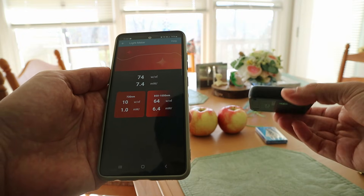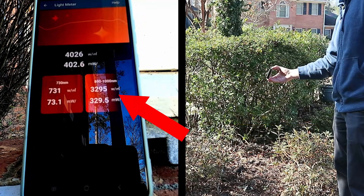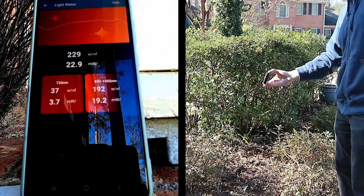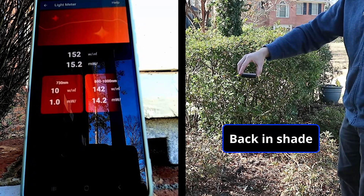But how would direct sunlight compare to this? Let's go outside to find out. In direct sunlight, you can get over 3000 watts per square meter, more than 30 times the IEC standard. Even in indirect sunlight, the rating can be up to several hundred, which is a very good reason to wear sunglasses outdoors.